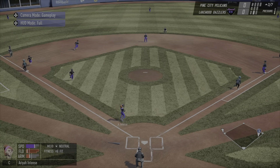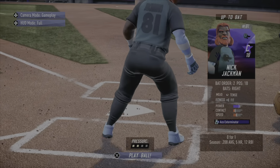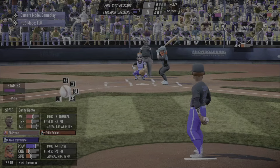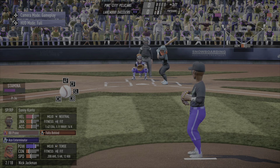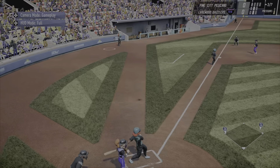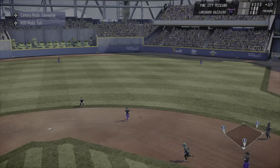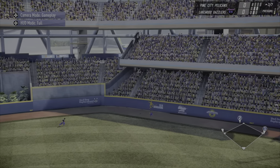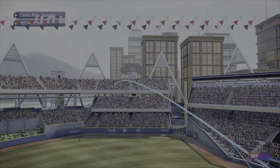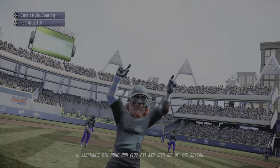Nick takes some good news — pops one foul, so he's behind oh-and-two. He launches that one — that's going a long way and the first Pelican home run goes to Nick Jackman with a three-spot! Well, Big Sky known for the big fly and the big bearded boy Nick Jackman gets it done — three nothing.